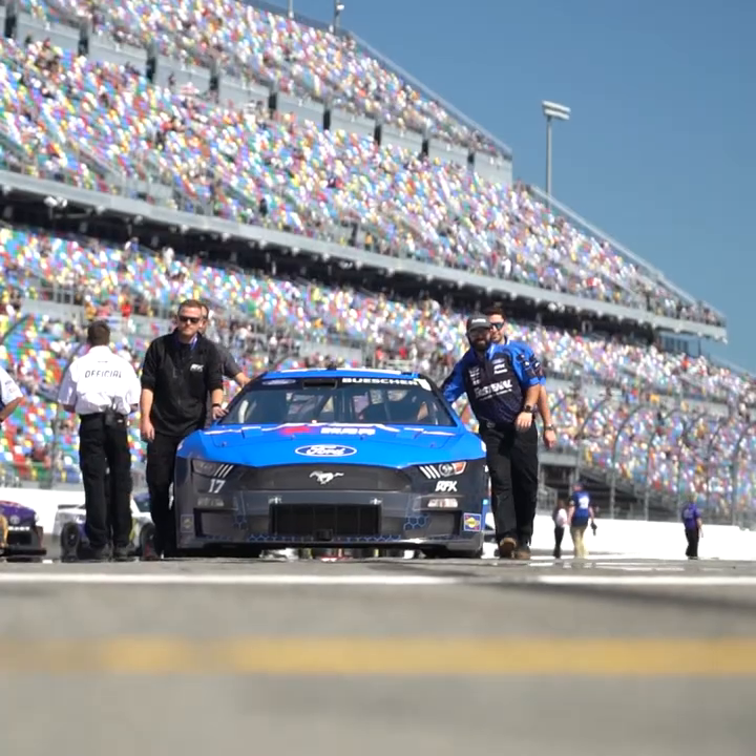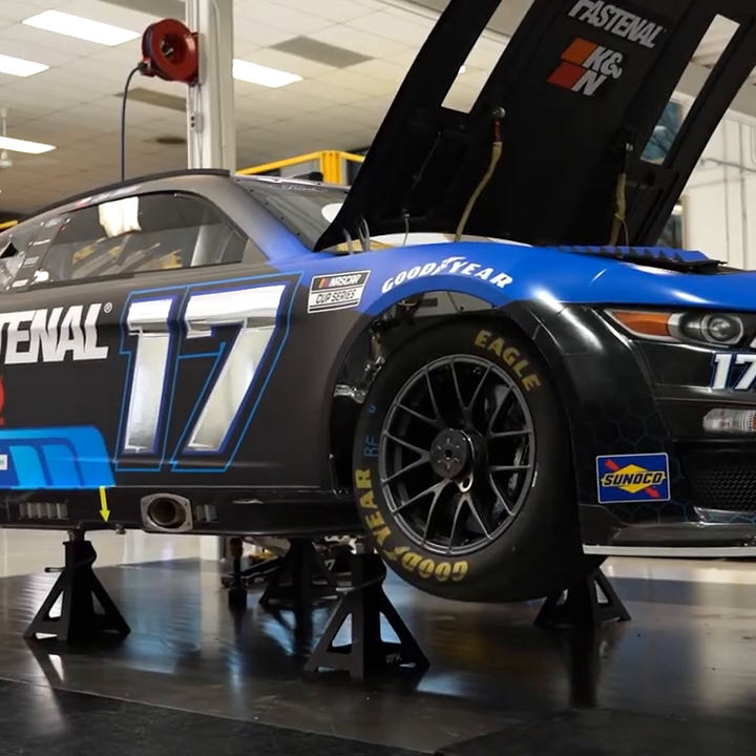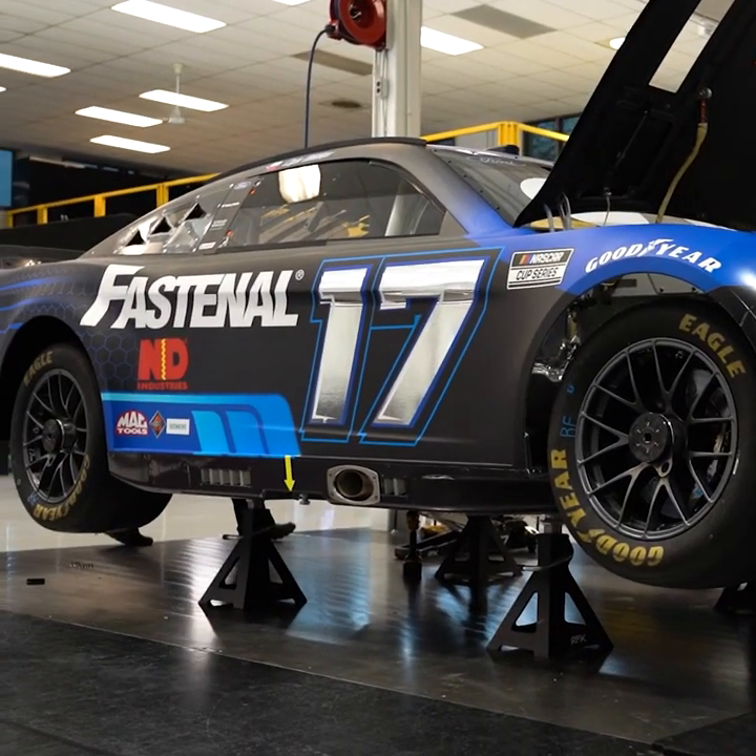Fastenal has been a terrific partner of RFK for many years. They really help guide us through our business modeling. Parts are actually in our race cars, but awesome to get them into victory lane at the Duel, and definitely want to do it on the dirt.